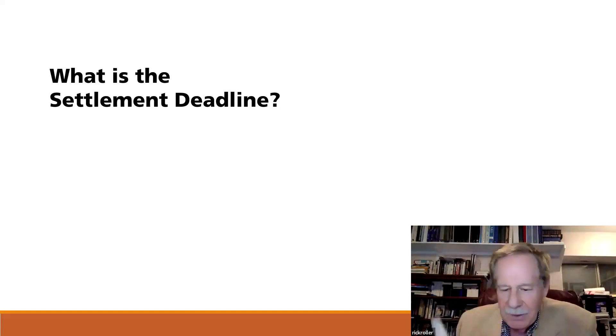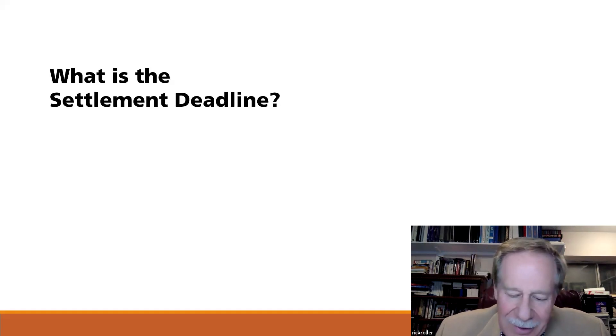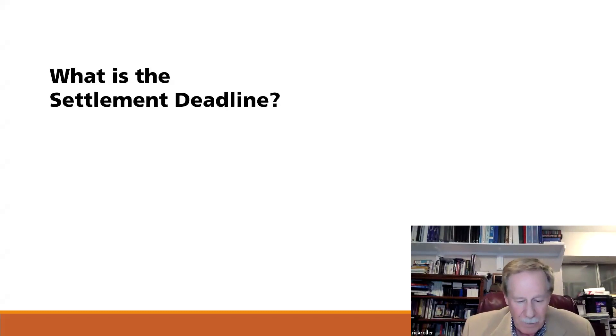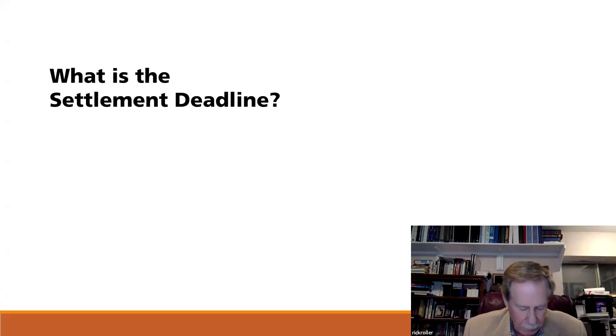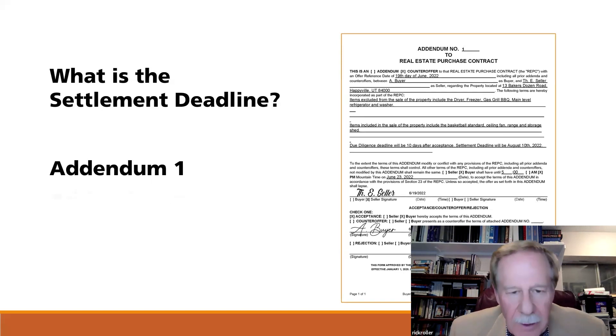On page six, there's a series of deadlines under section 24. But if you look further down, it says 'acceptance, counteroffer, rejection,' and you can see that counteroffer is checked — which means something got changed on this contract. In order to figure out what that is, we need to go to the addendum, which is the seventh page. On that addendum, it will tell us what the change was.